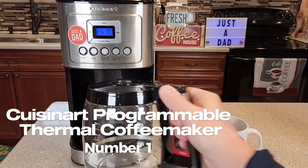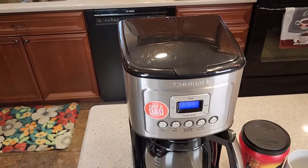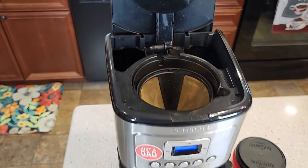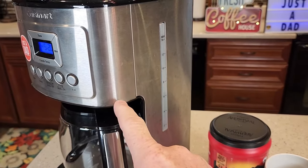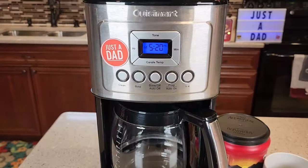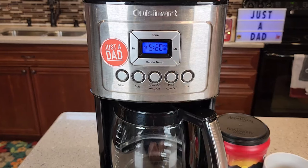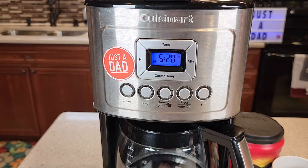Number 1: Kusinert DCC 3200 P1 Programmable Coffee Maker. This coffee maker has a 14-cup glass carafe with a drip-free spout and comfortable handle, making enough coffee for the whole family or office. The coffee maker also has a gold-tone permanent filter that ensures your coffee is brewed perfectly every time, without the need for paper filters. It is fully automatic, allowing you to program it to brew at a specific time.